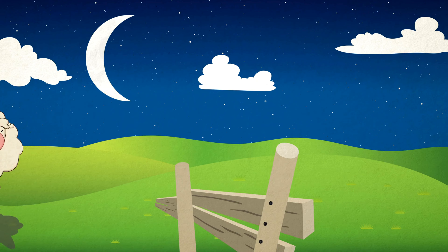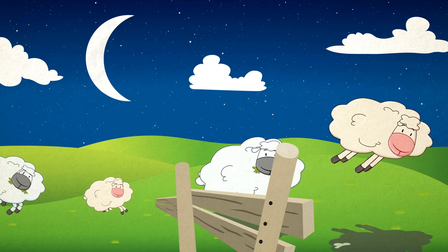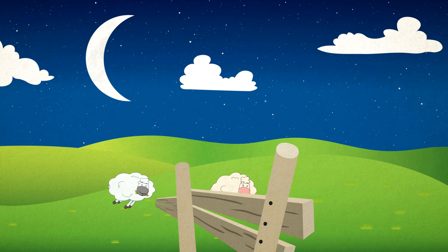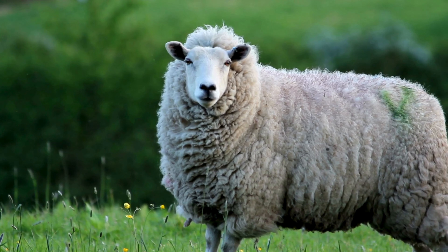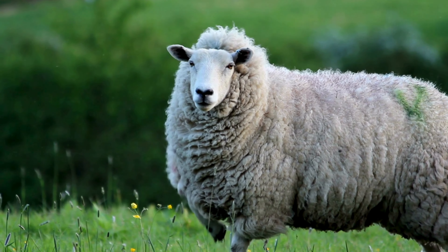Now let's meet an animal with a woolly coat and a gentle baa. Can you guess? It's the sheep! Let's spell it together: S-H-E-E-P, sheep. Here's a fun fact about sheep: they have a special type of pupil called rectangular pupils, which helps them see predators from different angles.